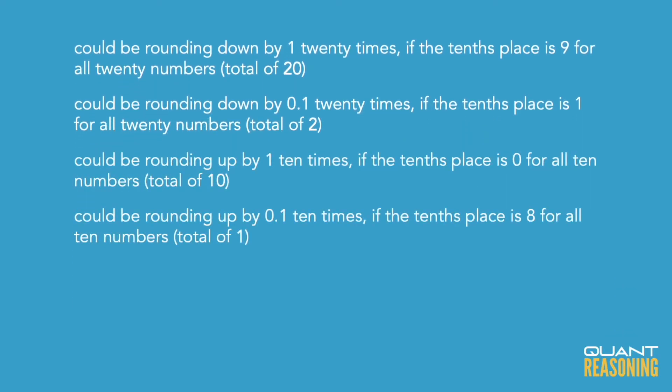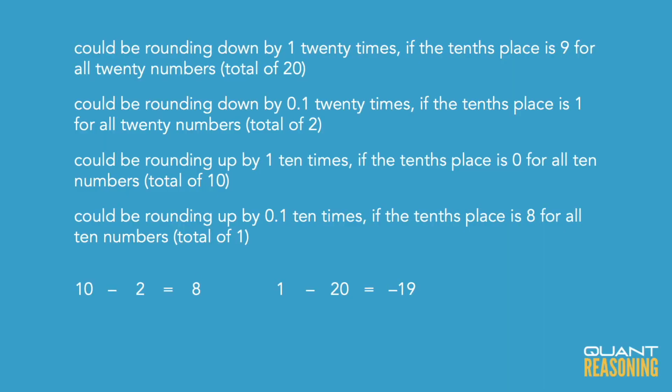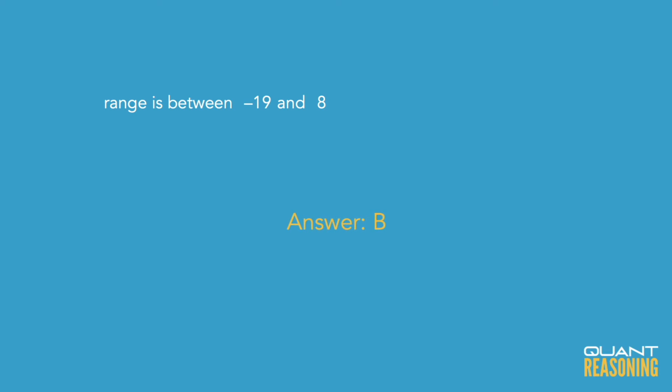To find the logical range of the total rounding error, we look at the extremes. If all 10 rounding-ups were by 1 each and all 20 rounding-downs were by 0.1 each, we'd go up by 10 and down by 2 — net up by 8. In the other extreme, rounding up by 0.1 each for 10 numbers and down by 1 each for 20 numbers gives a rounding error of negative 19. So e minus s ranges between negative 19 and positive 8. The first two Roman numerals fall within that range, and that's why the correct answer is B.